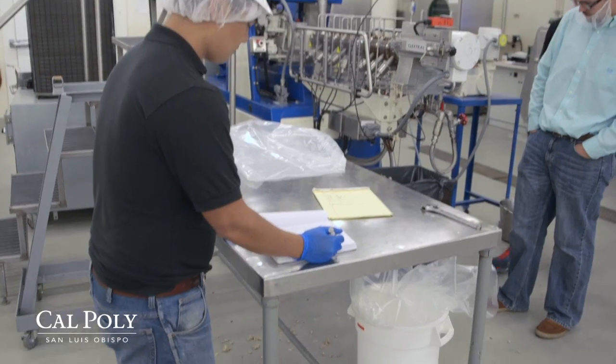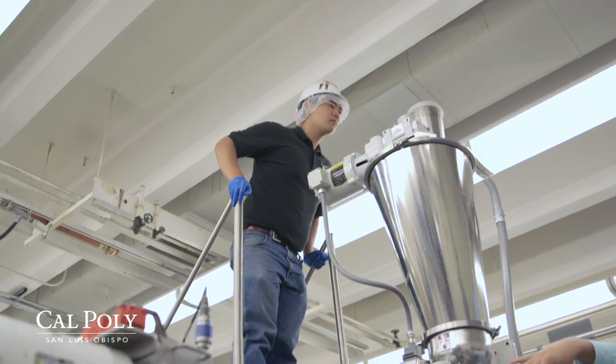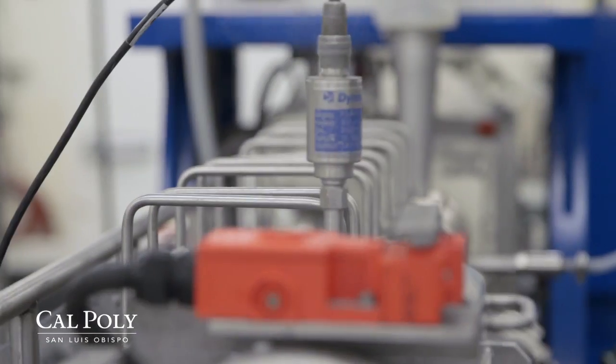My senior project would be to create an enterprise project to create a snack food or cereal. A lot of chemistry and physics is involved. For example, in chemistry we have to pay close attention to the composition of the raw materials. And for physics — well, that's the extruder.